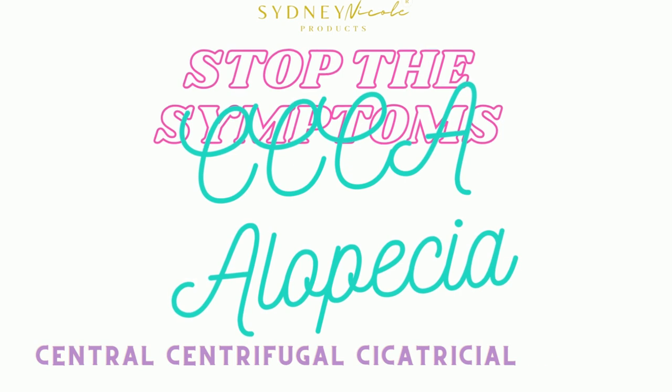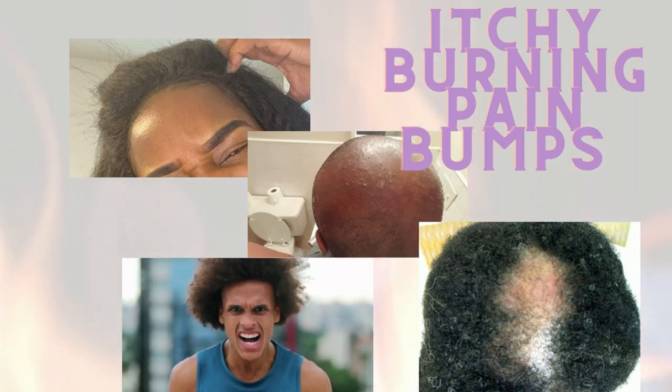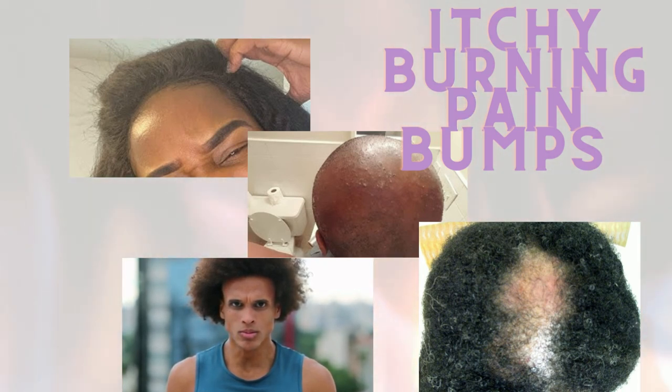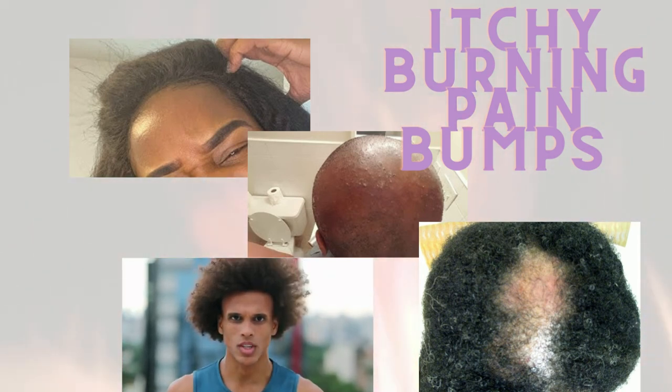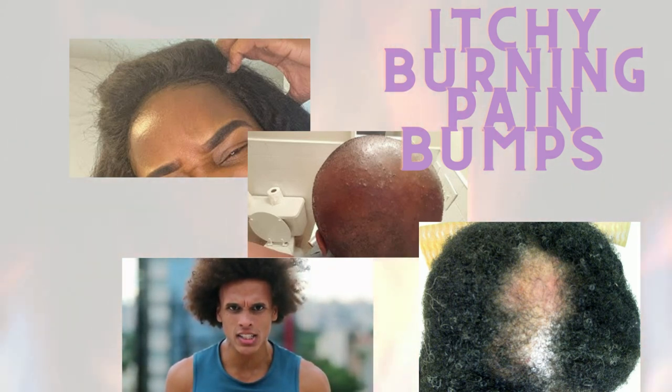Now we want to figure out how to stop these symptoms. We already hate the itchy, burning, pain, and bumps — it is the worst, and you're just trying to get relief. After going to the dermatologist and being diagnosed with CCCA alopecia myself, the alternatives I was given such as steroid shots and shampoo — I decided I wanted to take a more natural route. So with doing so, I created my own hair care line, Sydney Nicole Products.